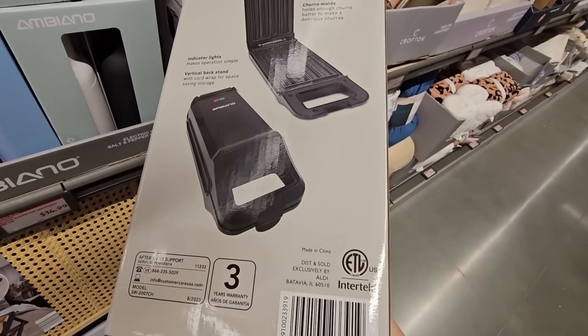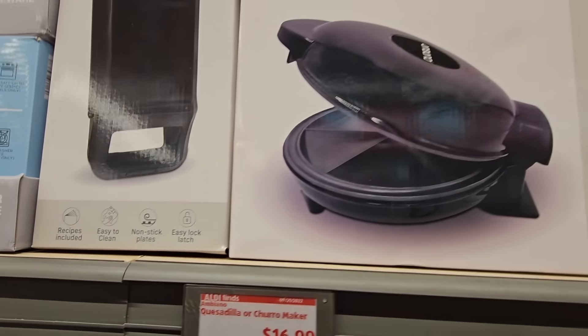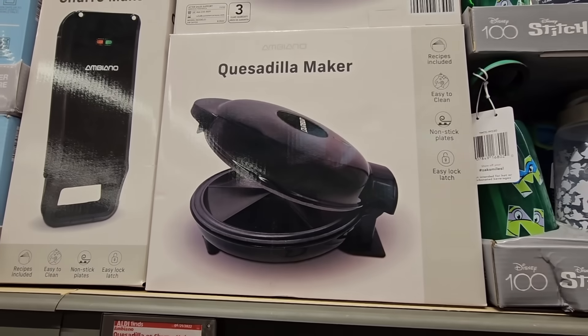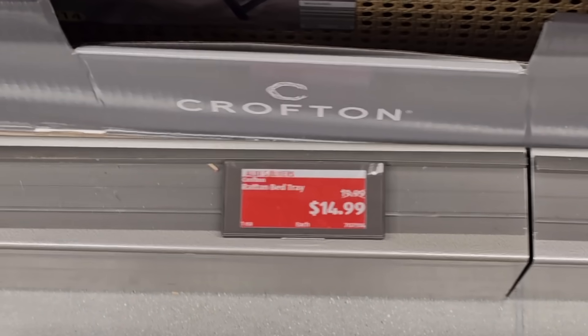So I'm very interested in how well this makes them. There are recipes included and it's easy to clean. Please let me know if somebody buys that — I'm curious how well it makes them.